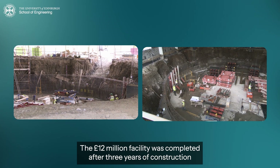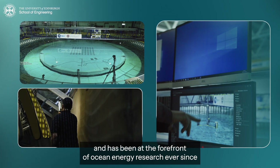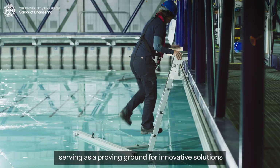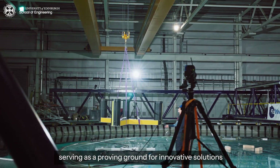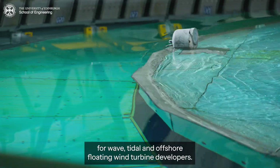The £12m facility was completed after three years of construction and has been at the forefront of ocean energy research ever since, serving as a proving ground for innovative solutions for wave, tidal, and offshore floating wind turbine developers.